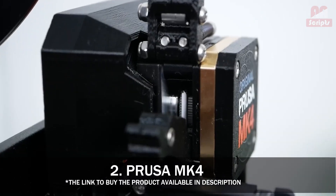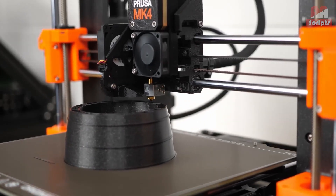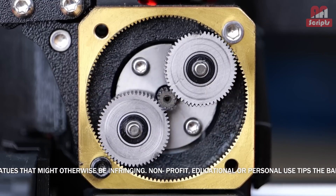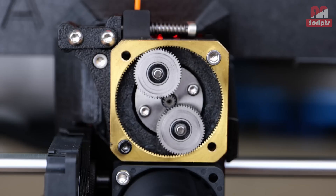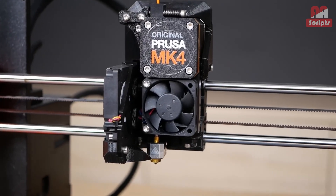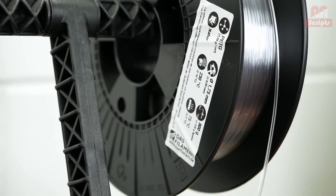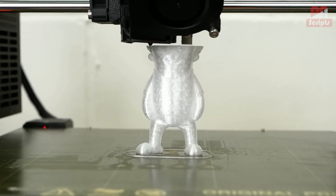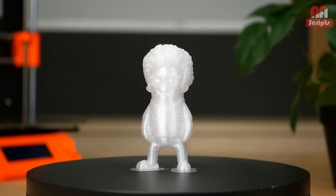Number 2: Prusa MK4 — best 3D printer for quality. No best 3D printer list is complete without the Prusa MK4. Prusa has dominated the market for nearly a decade, and the MK4 continues the trend of excellent quality and customer care, while maintaining high standards in open source. It is fast, though not the fastest, and always creates quality prints. I can count the number of print fails from the MK4 on one finger, and I have been using it for months now. If you have the money, the MK4 is well worth the investment.